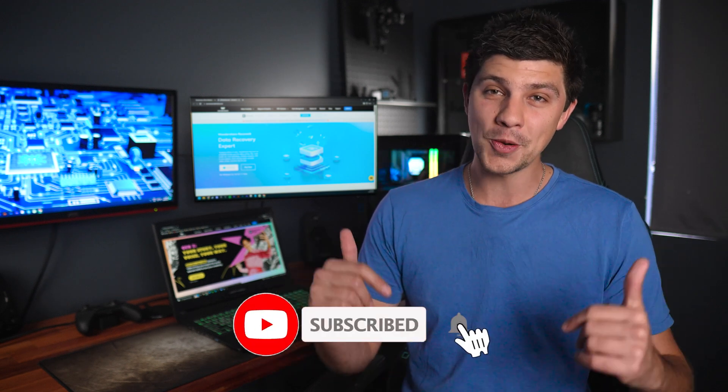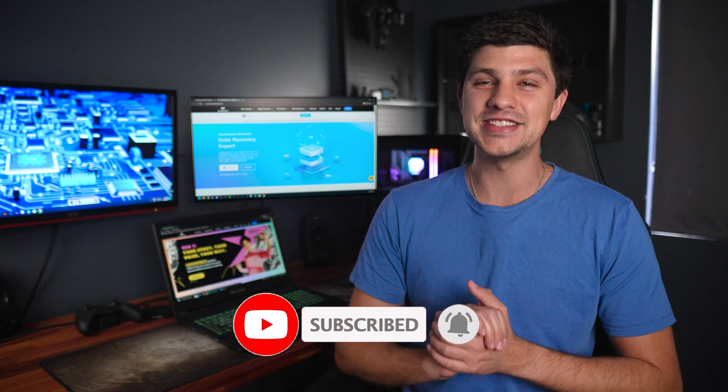But before we dive in, remember to hit that subscribe button and leave us your thoughts in the comment section down below. So why might your HDMI not be playing nice with your laptop? There are actually several potential reasons behind this frustrating issue, so let's run through a few of them now.